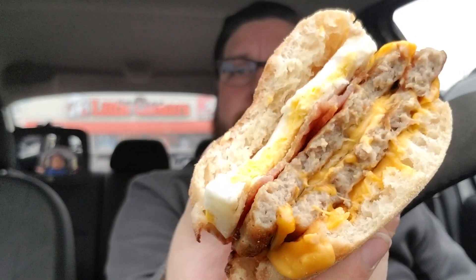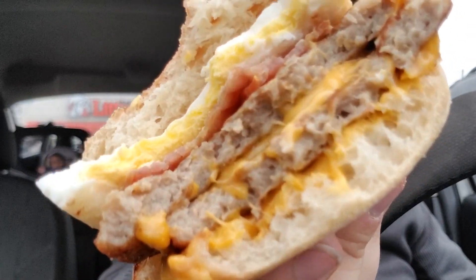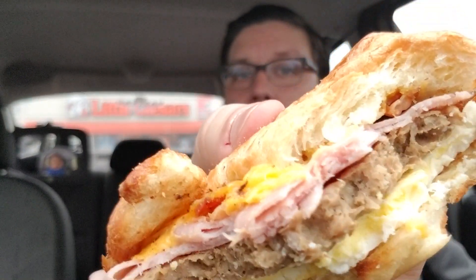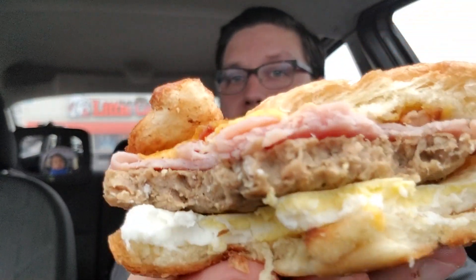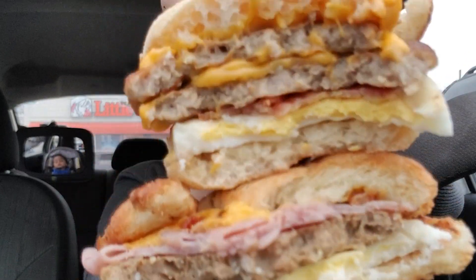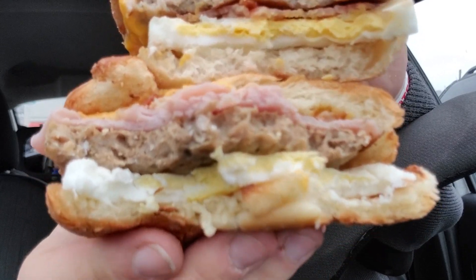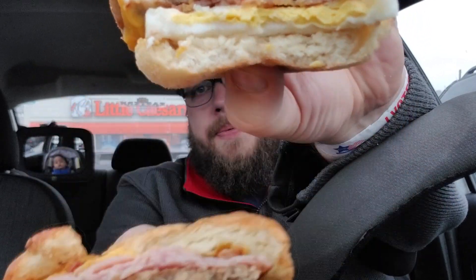Surprisingly the McDonald's one tastes like the ingredients are fresher, especially the egg. The egg in this one just tastes like they cracked it and cooked it fresh. There are two slices of cheese — you can see how much cheese is on that one compared to the all-you-can-meat, where the cheese is just on top and you can barely see it. The triple stack has a much meatier flavor, more cheese, a better egg, and it's a dollar cheaper.